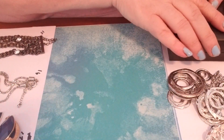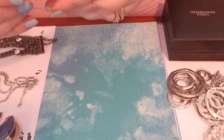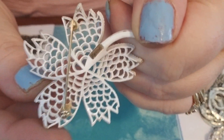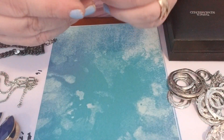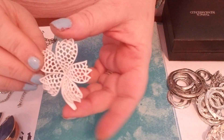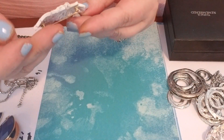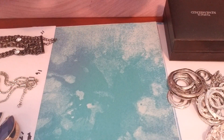Lot eight is a brooch. It is marked Crown Trifari. It has the white enamel — I guess it's a leaf, or a flower, I would say more of a leaf. That was number eight.